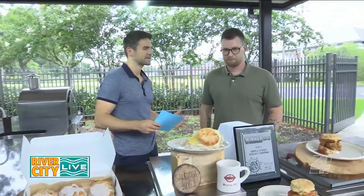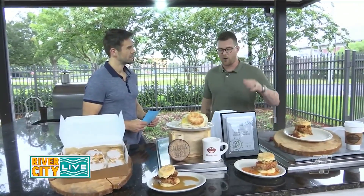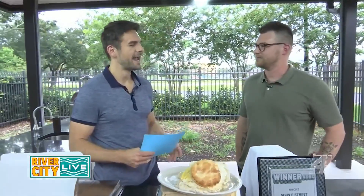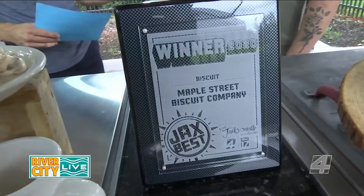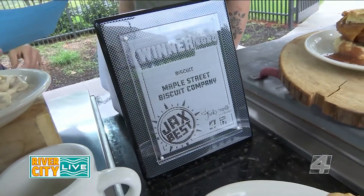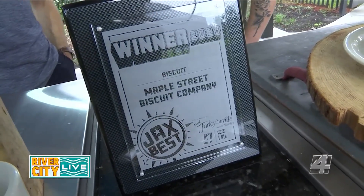That is awesome. If people want to learn more about Maple Street Biscuit Company, you can go to our website at maplestreetbiscuits.com — we've got all the menus and all the locations there. It's just a great place to go check out what we've got coming down the pipeline. Thanks again for being on the show and congratulations on winning Jack's Best Biscuit. To learn more about Jack's Best or to vote, go to newsforjacks.com/jacksbest.